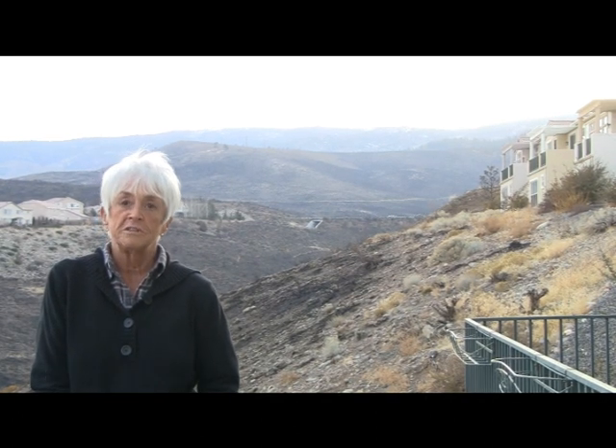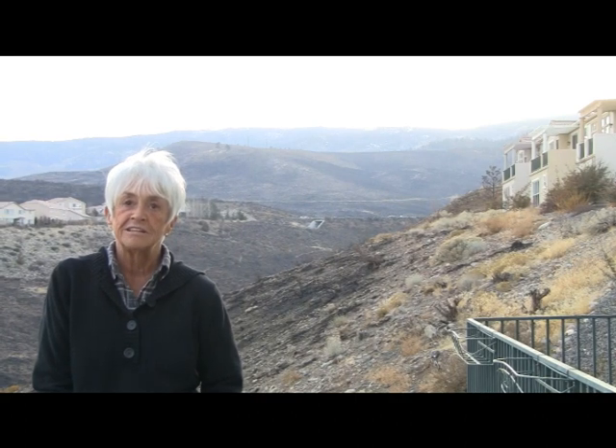My name is Susie Buster. We're on the balcony of our home in Reno, Nevada, hanging out over what we call Horstman's Canyon. I guess other people call it Manzanita Canyon.